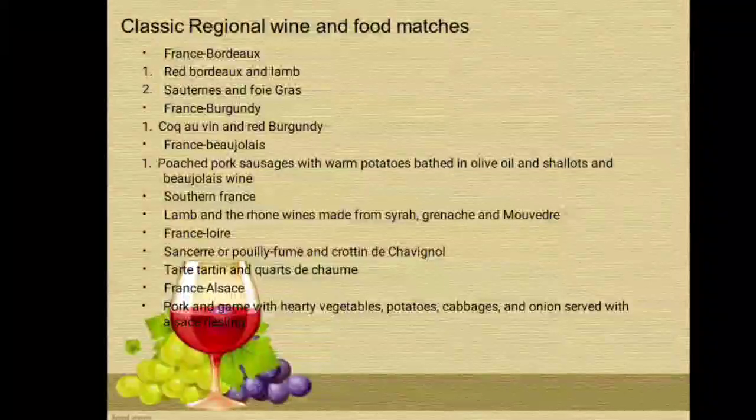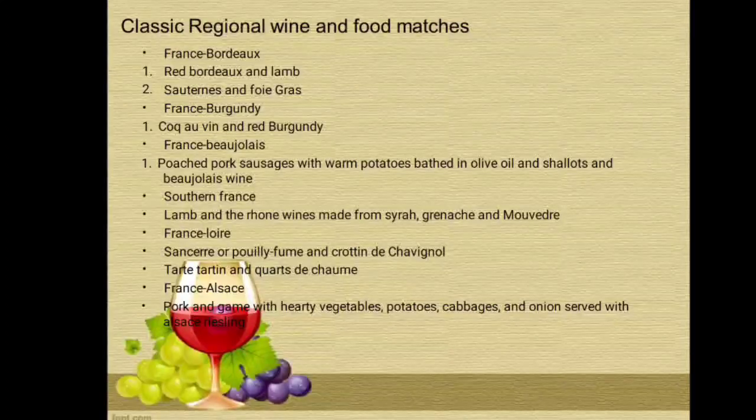Here are the classic regional wine and food matches. France, Bordeaux: red Bordeaux with lamb; Sauternes with foie gras. France, Burgundy: Coq au Vin with red Burgundy. France, Beaujolais: roasted pork sausages with warm potatoes bathed in olive oil and shallots, served with Beaujolais wine. Southern France: lamb with round wines made from Syrah, Grenache, and Mourvèdre. France, Loire: Sauvignon or Pouilly-Fumé with Crottin de Chavignol cheese. Tarte Tatin with Quartz de Chaumet. France, Alsace: pork and game with hearty vegetables — potatoes, cabbage, and onions — served with Alsace Riesling.